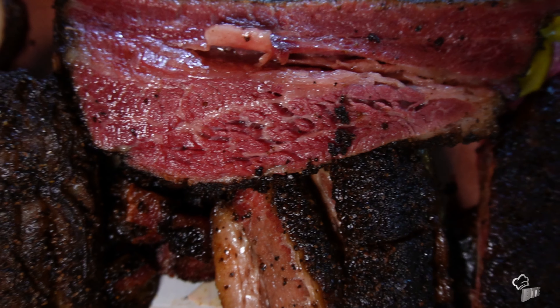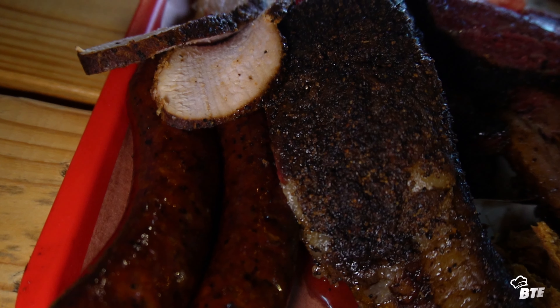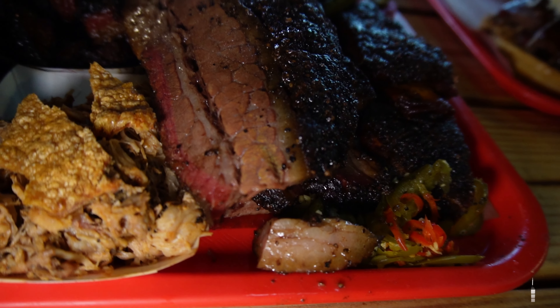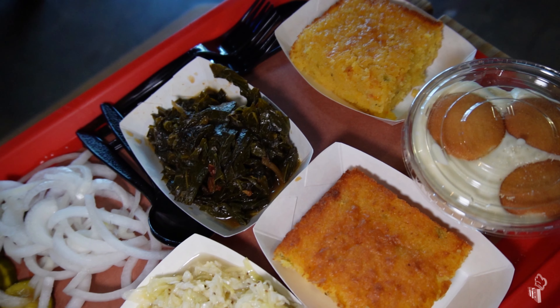Look at that wonderful juiciness. It's easy. That smoke ring is unmatched. The flavor, I can tell, is just about to jump right into our taste buds. The fattiness, the glistening. The barbecue smells are incredible. It's looking wonderful.